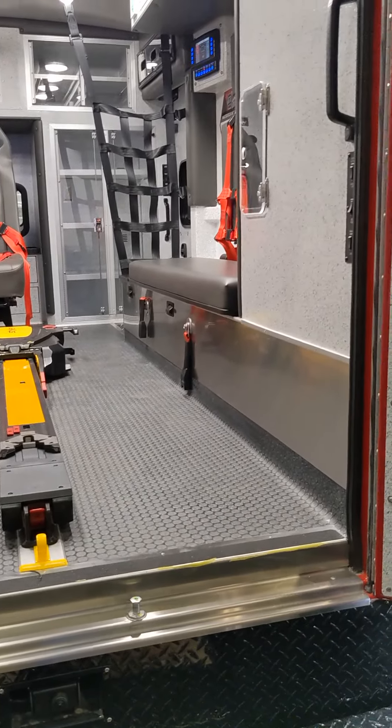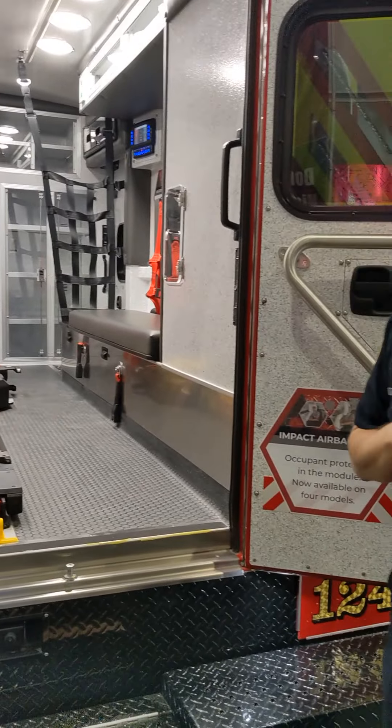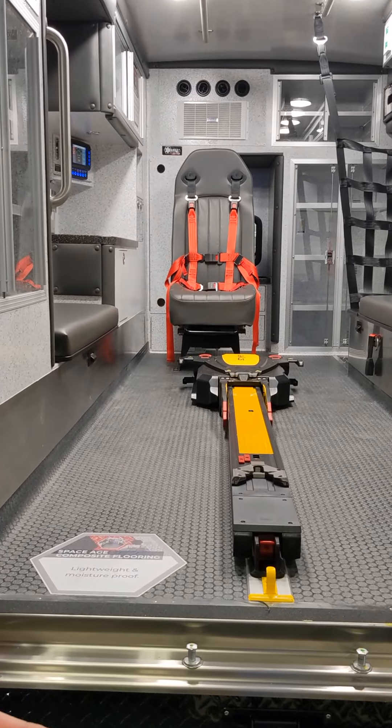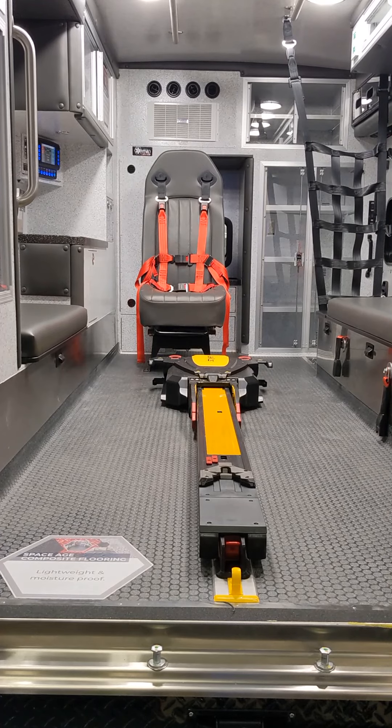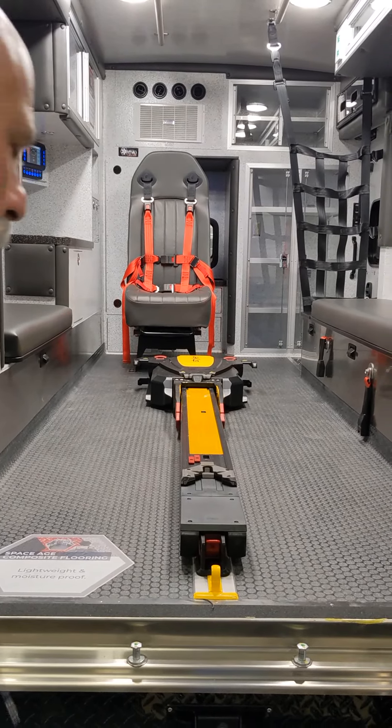David Greenfeld, Regional Sales Manager with Braun and Crestline. We're here today at FDIC 2022 to talk about Braun's Chief XL Ambulance sold to Corvallis Fire Rescue. It is a Chief XL on a 2022 F550 4x4 chassis. Introducing Alan and Carissa from Corvallis Fire Rescue: Carissa Kirsch, a firefighter paramedic with 11 years on an ambulance and 5 years as a firefighter; and Lieutenant Alan Jones, also a paramedic, with Corvallis Fire for 15 years.